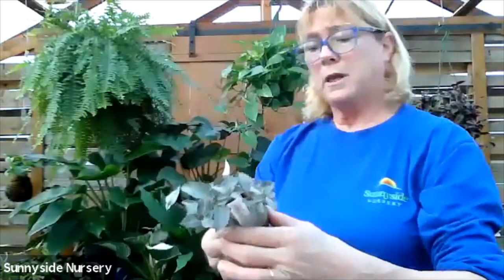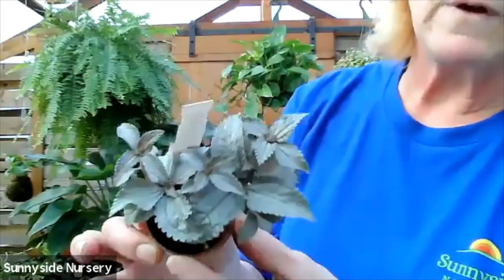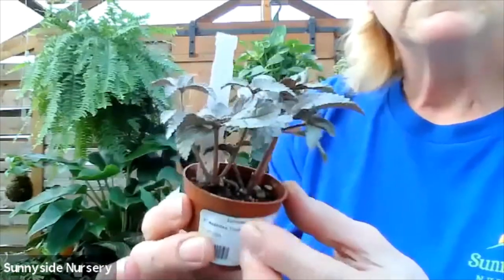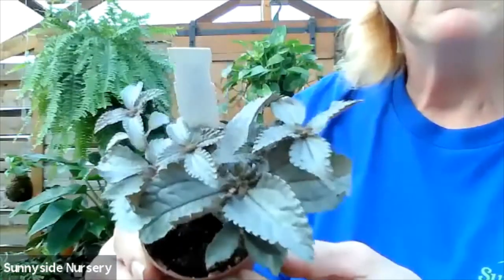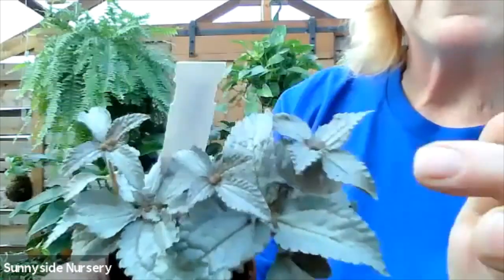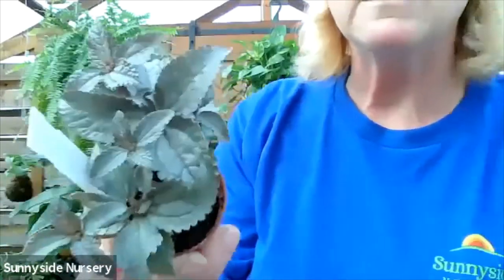Here's another pilea. This one is a Norfolk pilea. This is a little gray with a little darker veining to it. This one also likes to dry out in between watering and an indirect bright light. It's got that same kind of insignificant flower to it - it's more for its foliage. That silver is quite bright.